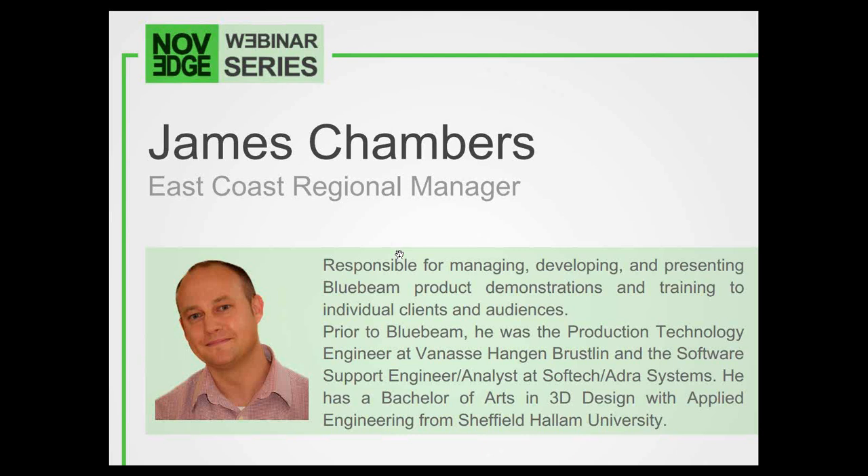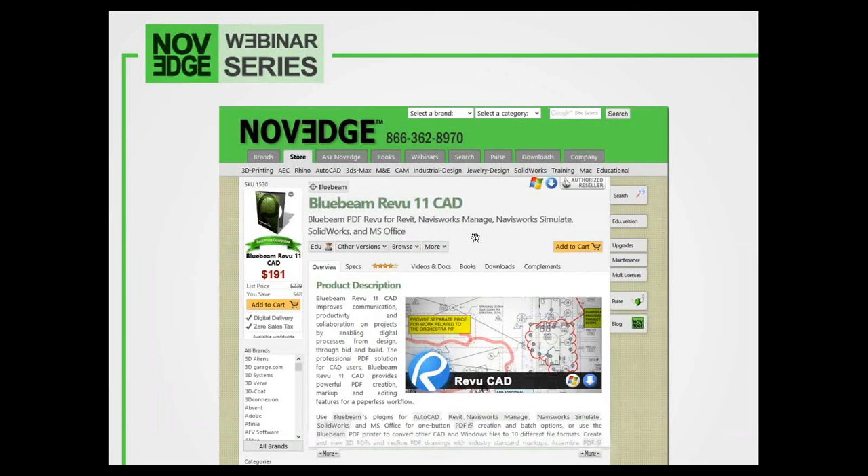Before we get going with the presentation, here's an overview of what we do at NoVeg. The NoVeg webinar series is brought to you in part by Novege.com. As one of the largest online design software stores, we offer a huge assortment of software solutions that cater to virtually every designer's needs. If you're interested in purchasing a copy of Bluebeam Revu 11, it is available worldwide from us at NoVeg as a digital delivery with zero sales tax. Give us a call and feel free to contact our sales representative Bob Bayer at bob@novege.com.